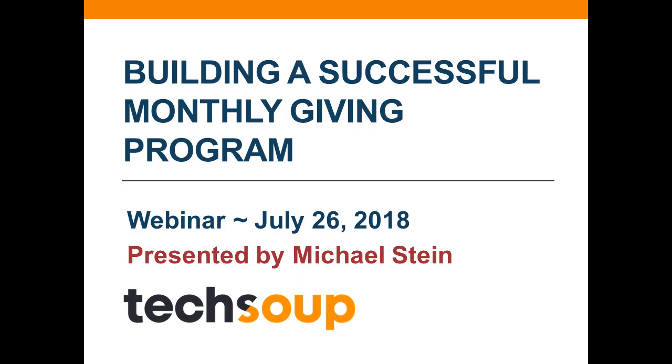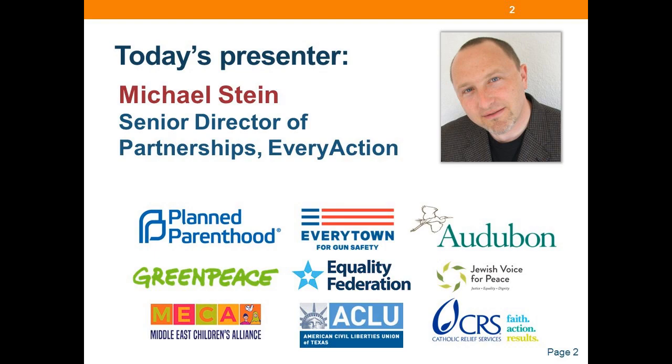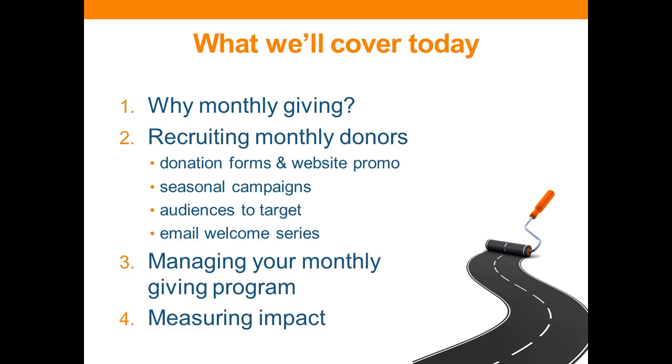Thanks everybody for joining. I'm actually joining you today from Northern California. Great to see folks from all over the country and from a few other countries around the world. Thank you for inviting me today to share my ideas and strategies for building a successful monthly program. I wanted to quickly take a minute to talk about what we will be covering today and how we will tackle this topic.